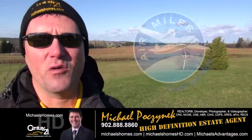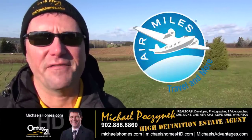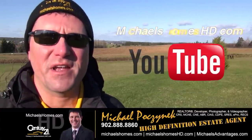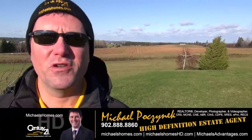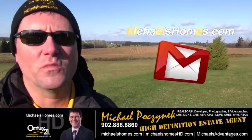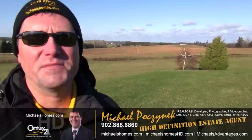That concludes my coverage of 901 Campbellton Road in New London, PEI. Thank you very much for watching. For instantaneous video updates, make sure you subscribe to my YouTube channel at michaelshomeshd.com. For PEI real estate tips, tricks, traps, and new listings, be sure to subscribe to my mailing list at michaelshomes.com, which is all newly improved — check out the new website.